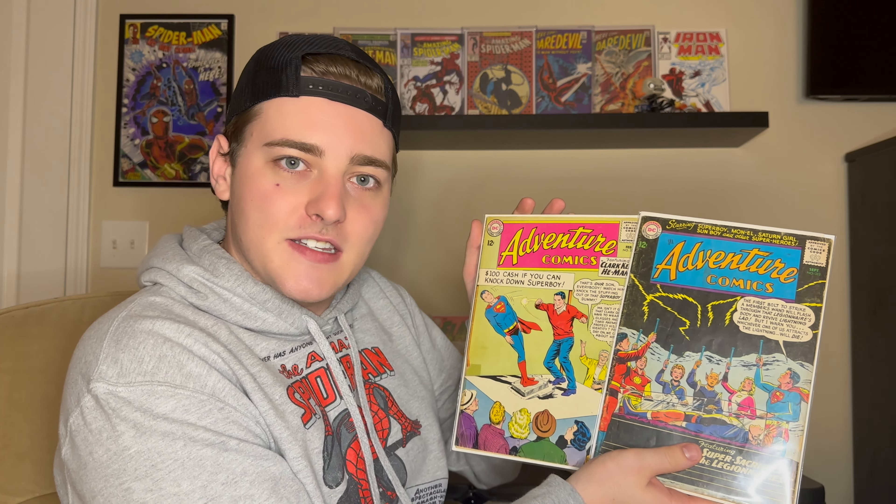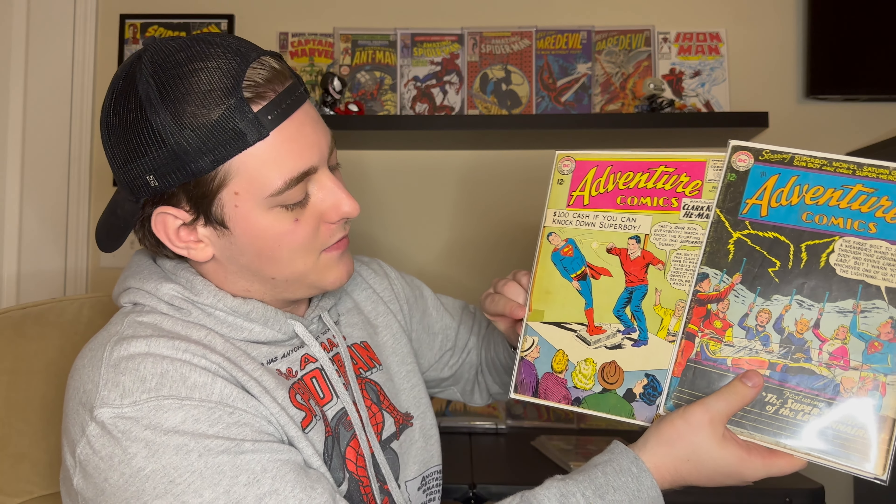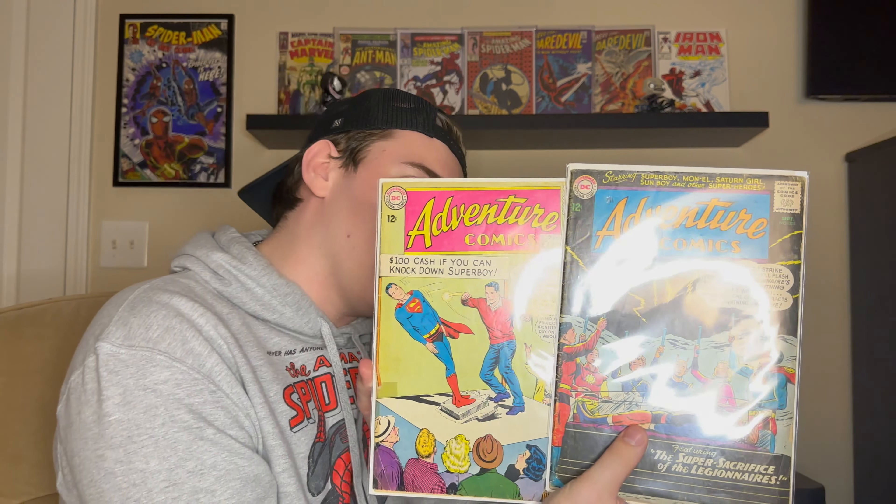First two books: Adventure Comics 305 and 312. Nothing too special — just 12-cent DC Silver Age stuff. I paid two bucks for 305 because it had one piece of tape, and three bucks for 312. Overall just VG copies, nothing really special about them, but I really like the covers. For a couple bucks with free shipping, I only had to worry about tax, so really cool covers and happy to have them in the collection.